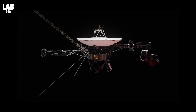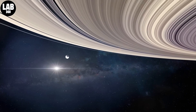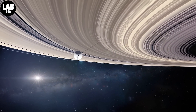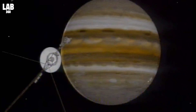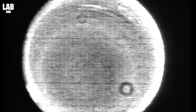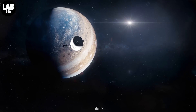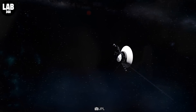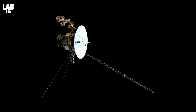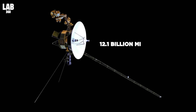Voyager has already relied on backup systems to last as long as it has. In 2017, the probe fired thrusters that were used during its initial planetary encounters in the 1970s, and they still worked after remaining unused for 37 years. The aging probes produce very little power per year, so subsystems and heaters have been turned off over the years so that critical systems and science instruments can keep operating. Voyager 2, a twin spacecraft, continues to operate well in interstellar space, 12.1 billion miles from Earth.